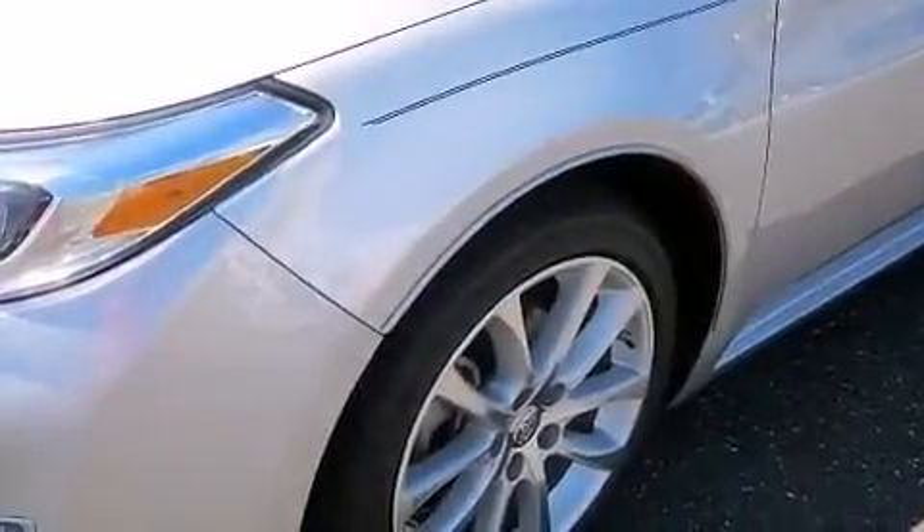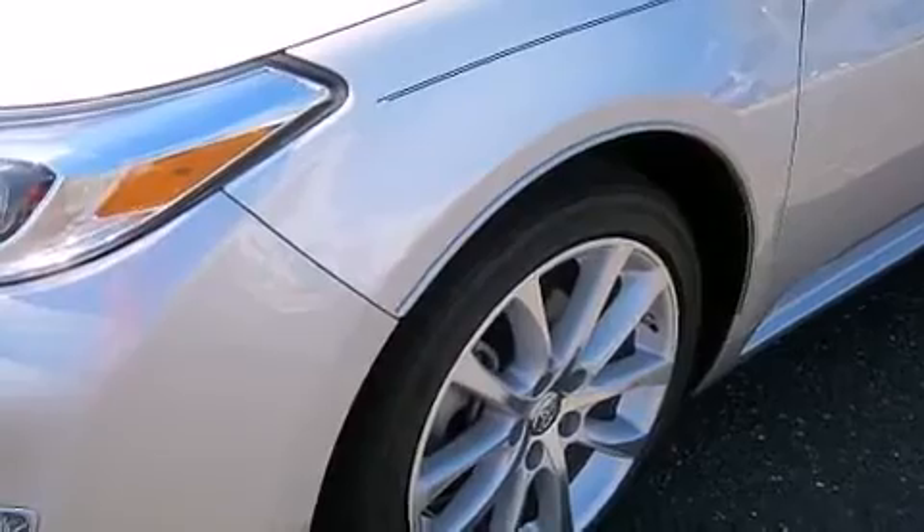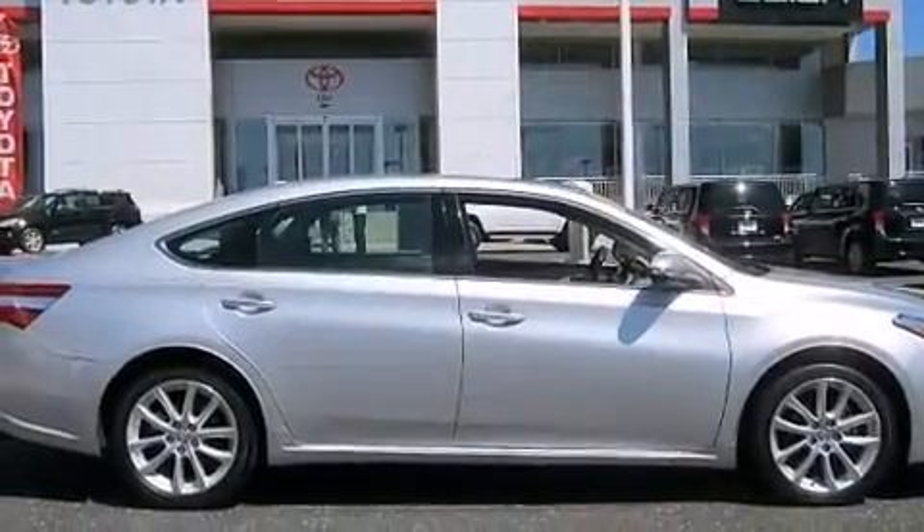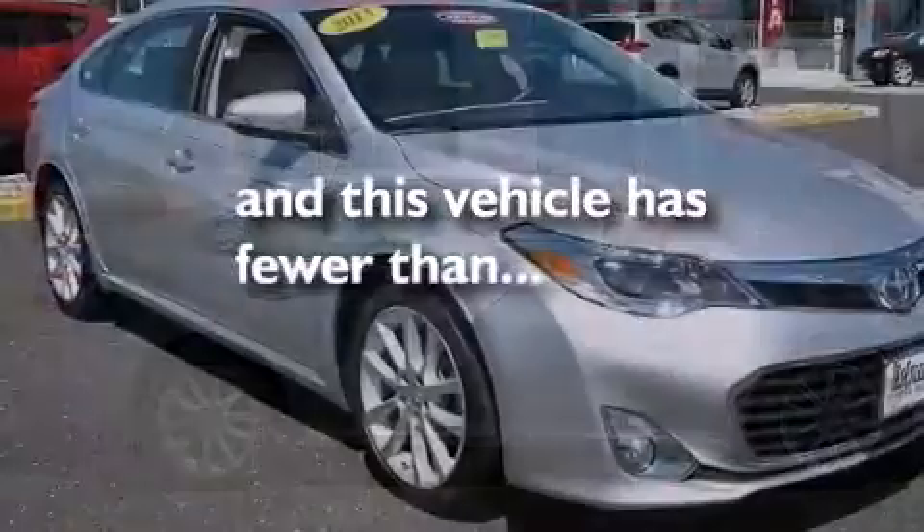Also included are rear curtain airbags, rear seat child-proof door locks, a rear window defroster, performance tires, and this vehicle has less than 26,000 miles.